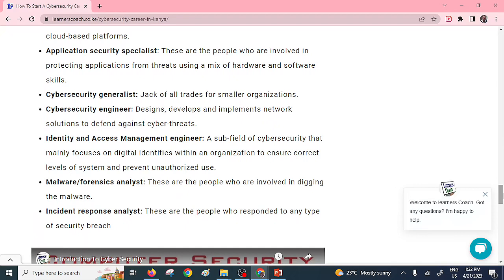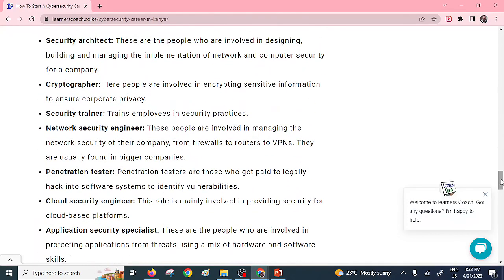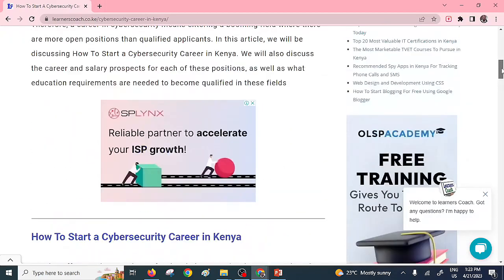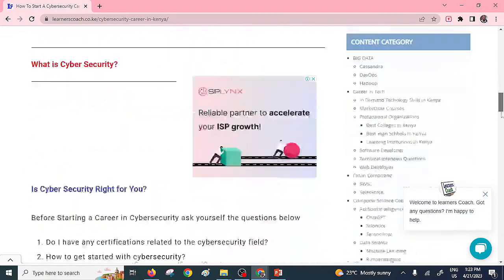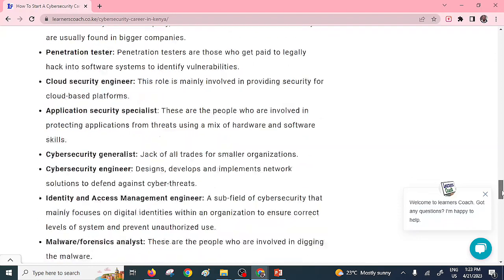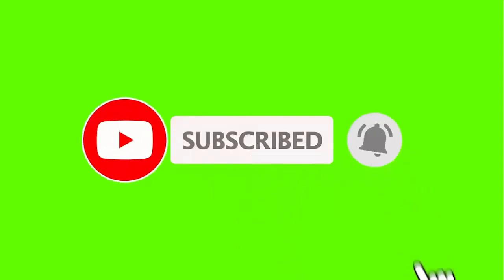I believe I've taken you through all these very crucial steps that you need to have before embarking on enrolling for a cyber security course or pursuing this career. Cyber security, all in all, is a very lucrative and marketable career. If you have the desire to learn, proceed and enroll — there are various universities offering this course. If you found this information useful, feel free to subscribe and don't forget to click on that notification bell.